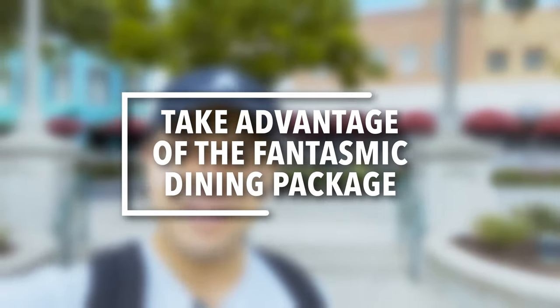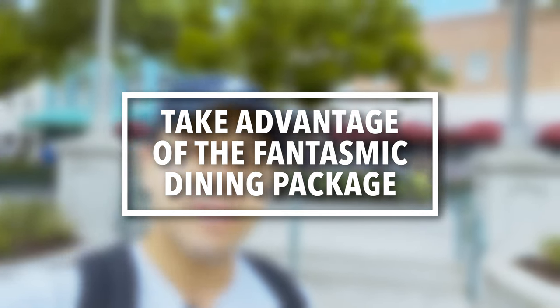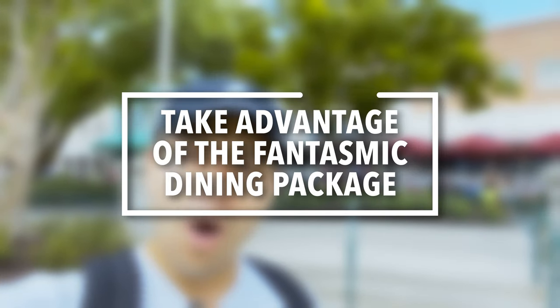One of the great tips is to take advantage of the Fantasmic dining package, especially if you're a family trying to avoid showing up really early to get a great seat. One of the most popular restaurants for it is Hollywood and Vine right behind me — it's a character dining experience with special character outfits during Halloween and Christmas. You can also do lunch there rather than dinner. Other restaurants included are the Hollywood Brown Derby, Mama Melrose, 50's Primetime Cafe, and the Sci-Fi Diner.